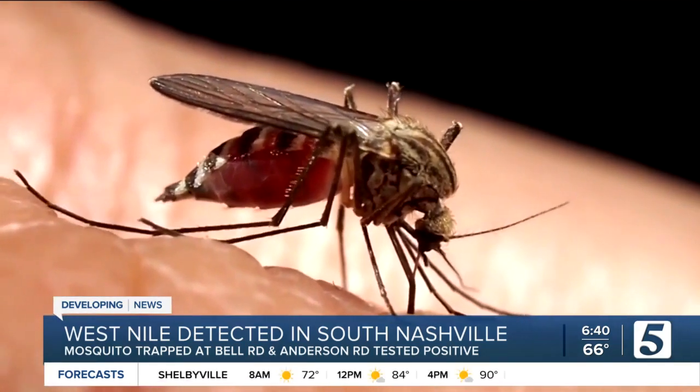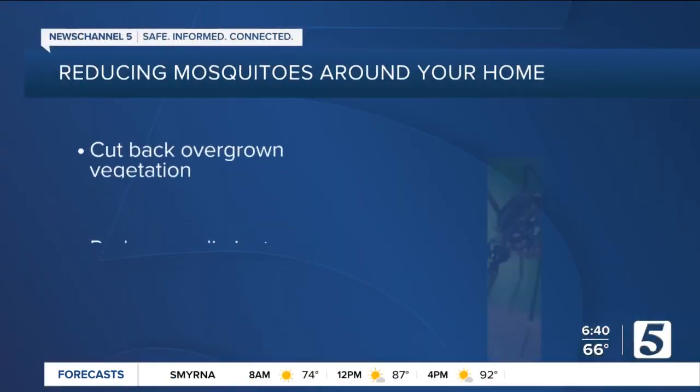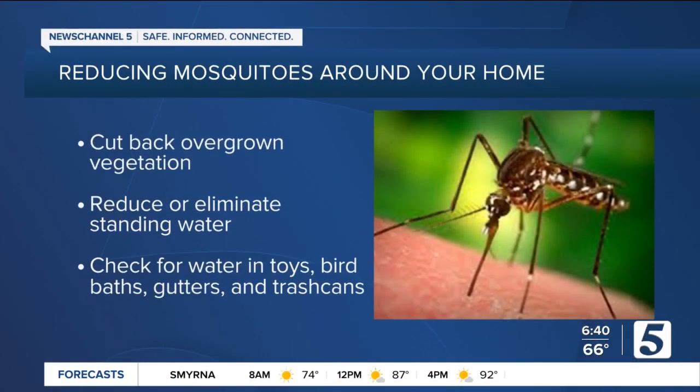The department made it clear that they do not spray to kill adult mosquitoes. So what can you do to stay safe? Health officials say you can cut back overgrown vegetation where mosquitoes can hide, and reduce or eliminate all standing water in your yard — especially in children's toys, bird baths, clogged gutters, and trash cans — which can make a world of difference.